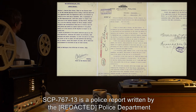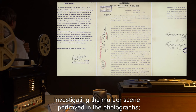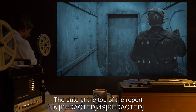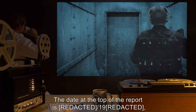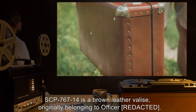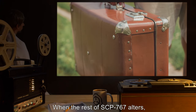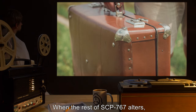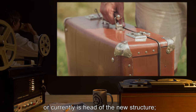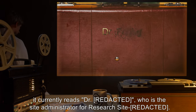This self-adjusting property has been duplicated onto SCP-767-13 in SCP-767-14. SCP-767-13 is a police report written by the police department investigating the murder scene portrayed in the photographs. The address of this scene will adjust at the same time as the images to the address of the new location. The date at the top of the report is 19 weeks before Foundation agents recovered SCP-767. SCP-767-14 is a brown leather valise, originally belonging to an Officer. When the rest of SCP-767 alters, the gold monogram plate between the valise's locks will adjust to the name of whoever owns or currently is head of the new structure. It currently reads Dr. R-, who is the site administrator for Research Site R-.